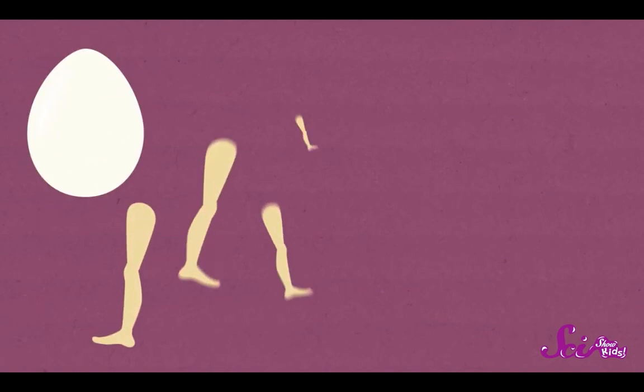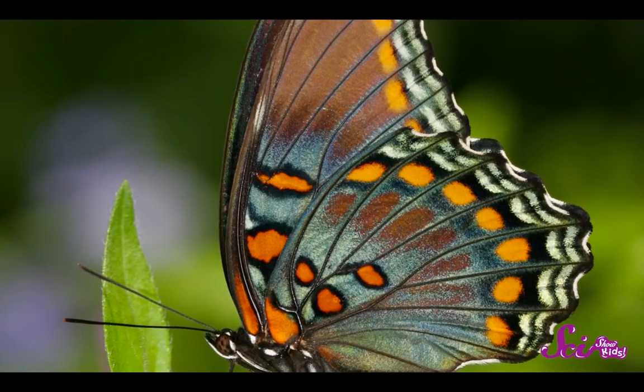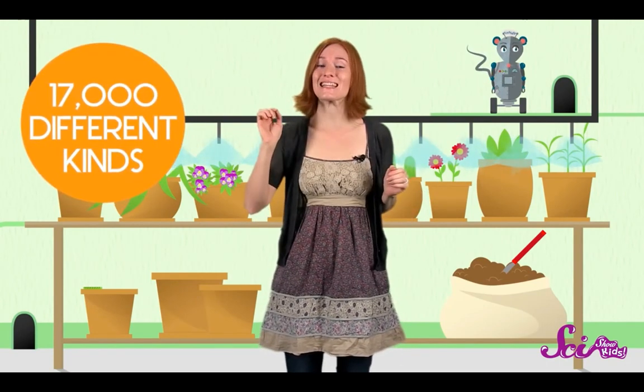Squeaks and I have been solving riddles all week, and I thought you might know this one. What starts its life as an egg, then it walks on many legs, and then it uses wings to fly? A butterfly! I bet you've seen a butterfly. And have you heard the saying, if you've seen one, you've seen them all? That's not true with butterflies. There are over 17,000 different kinds of butterflies, and they come in all kinds of colors and patterns.